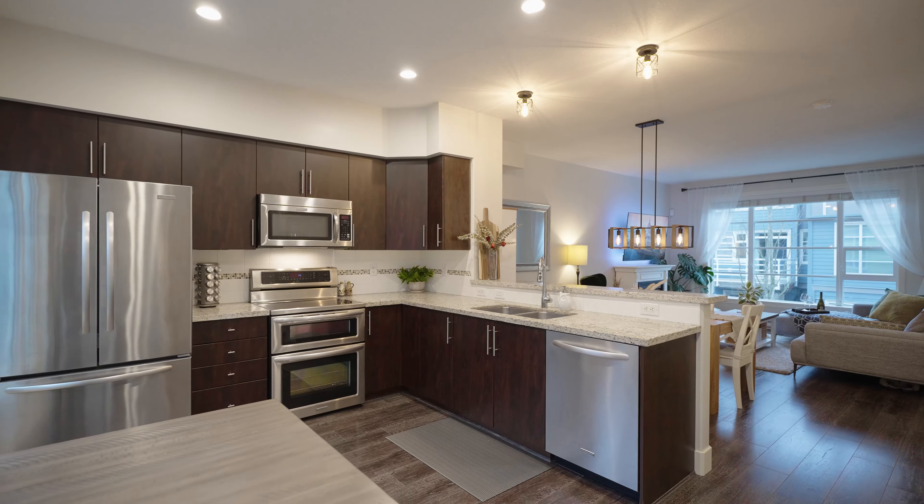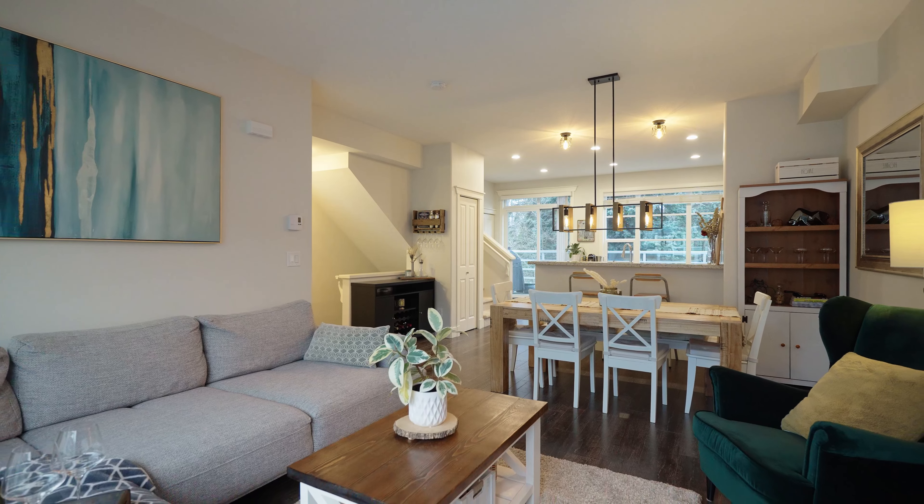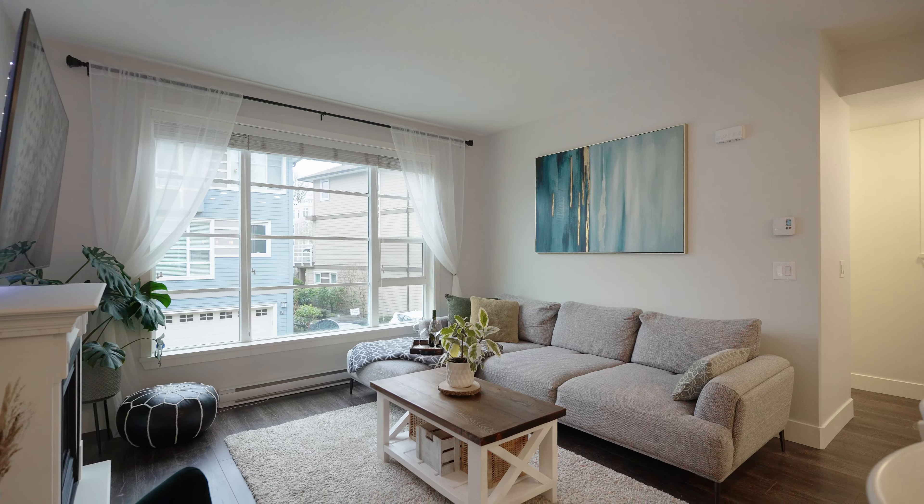Here on the main floor we have this extra wide floor plan with a spacious kitchen that overlooks the living room on one side and this private green space on the other.